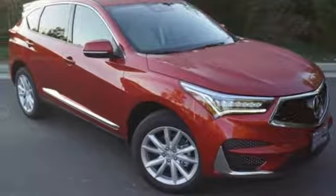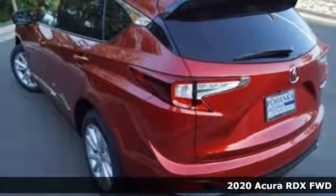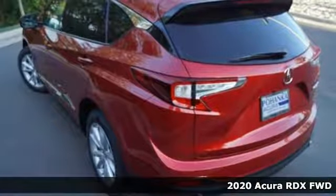It's a new 2020 Acura RDX. It connects with you and the road and is the benchmark in the premium SUV class.